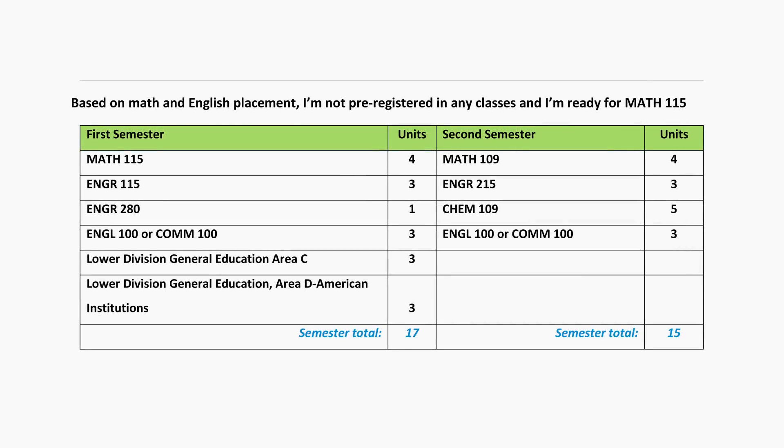You want to plan a schedule each semester that combines courses in the engineering major with general education courses. Here are my recommendations for courses for the fall semester of your freshman year.